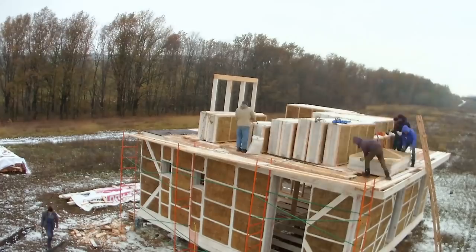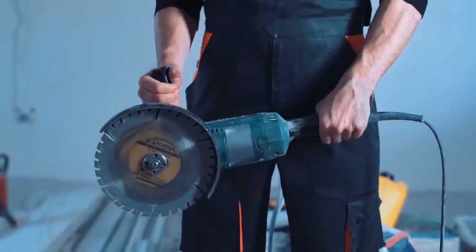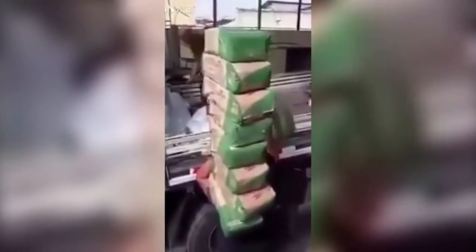13 bags of cement. Being a builder is tough work, with all the heavy materials and equipment you have to carry. Not if you're this guy though. He shoulders 13 cement bags, which if they're 10-pound bags is over 130 pounds, yet he unloads them as if they're light as feathers in less than 25 seconds. Let's hope he doesn't trip.